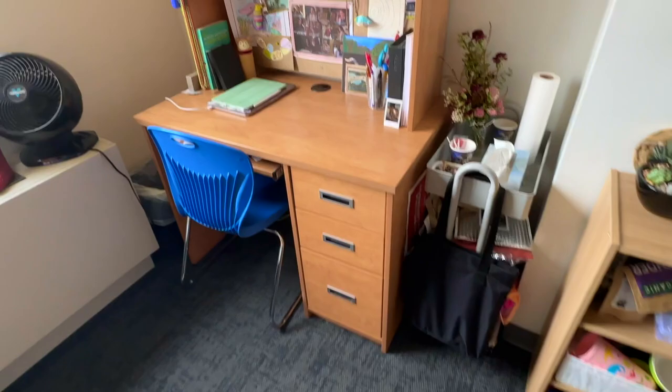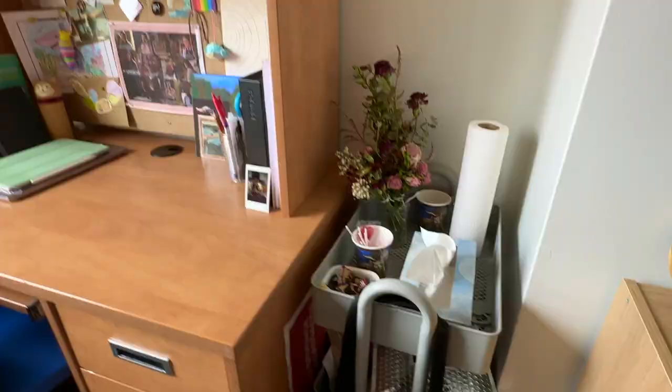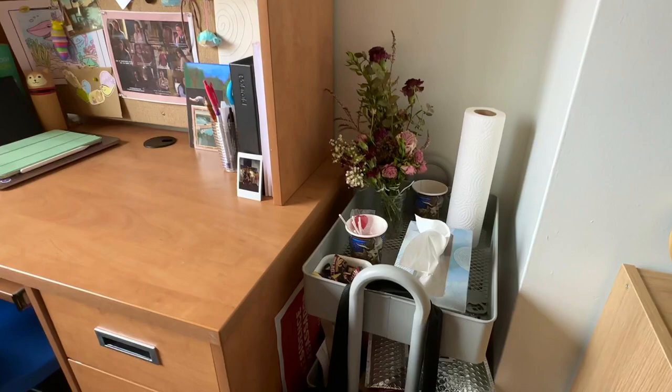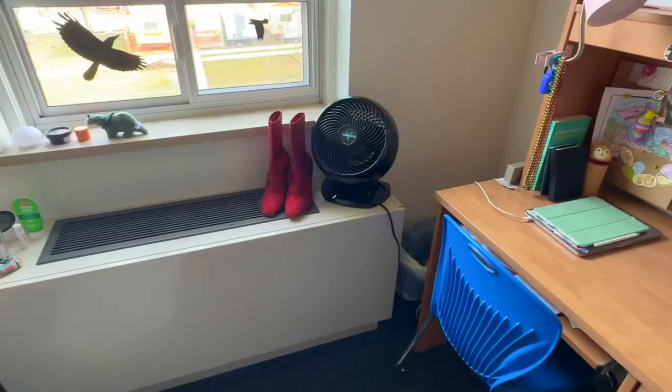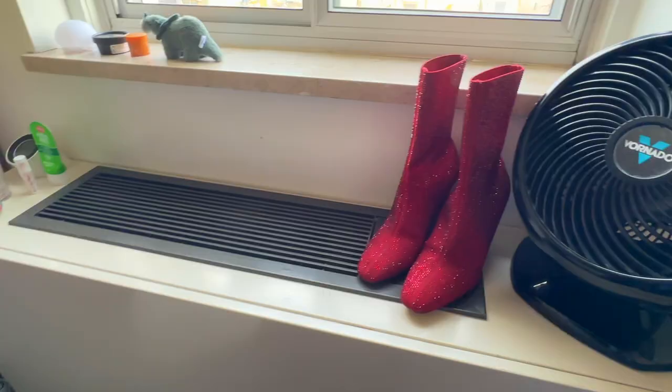The desk that you get in your room has a cork board at the back and a shelf on top — I keep my sunglasses and my printer there. I also have this little three-tiered cart, and my garbage and recycling bin in the corner.